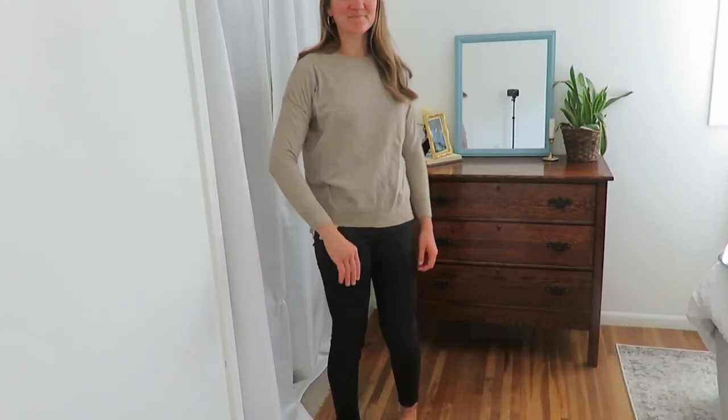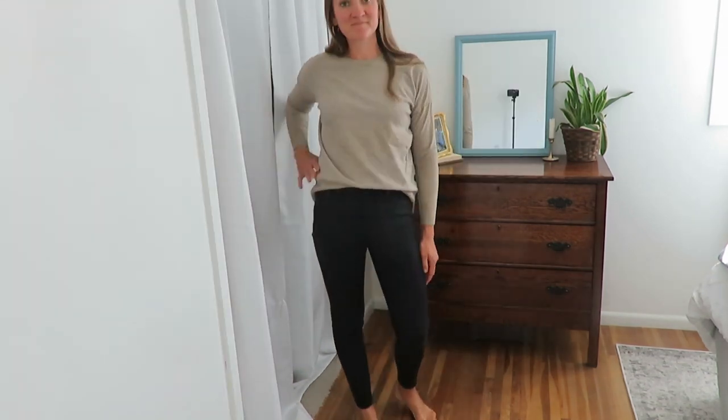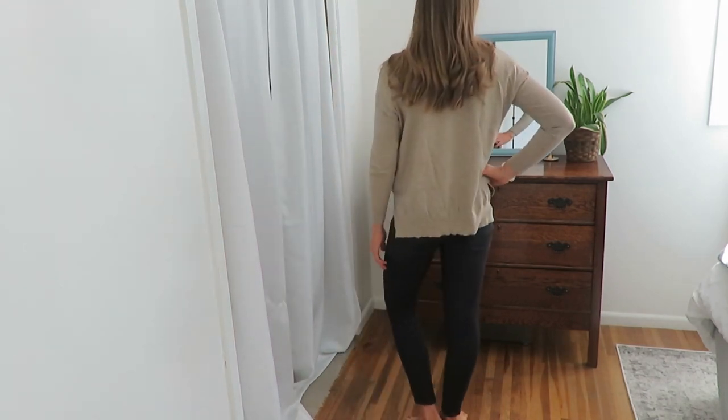I did share this sweater already tucked in, but here it is untucked. It is a White Birch brand — I got it thrifted. It's so nice and cozy and I think it works really dressed up or casual.